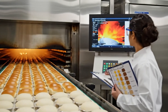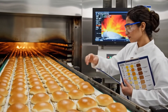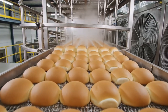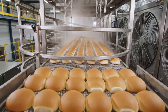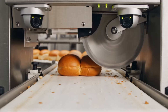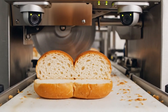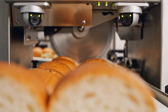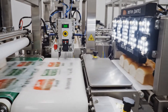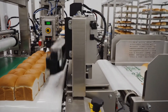High-efficiency tunnel ovens bake buns at carefully profiled temperatures, delivering uniform color, crust, and internal moisture content. Cooling towers gradually remove heat from buns, preventing condensation in bags and preserving softness for restaurant assembly lines. Precision slicers open buns to a consistent hinge depth, ensuring they toast and hold fillings identically in thousands of restaurants. Automated baggers portion buns into standardized packs, sealing them with date codes and verifying weight and graphics alignment for every unit.